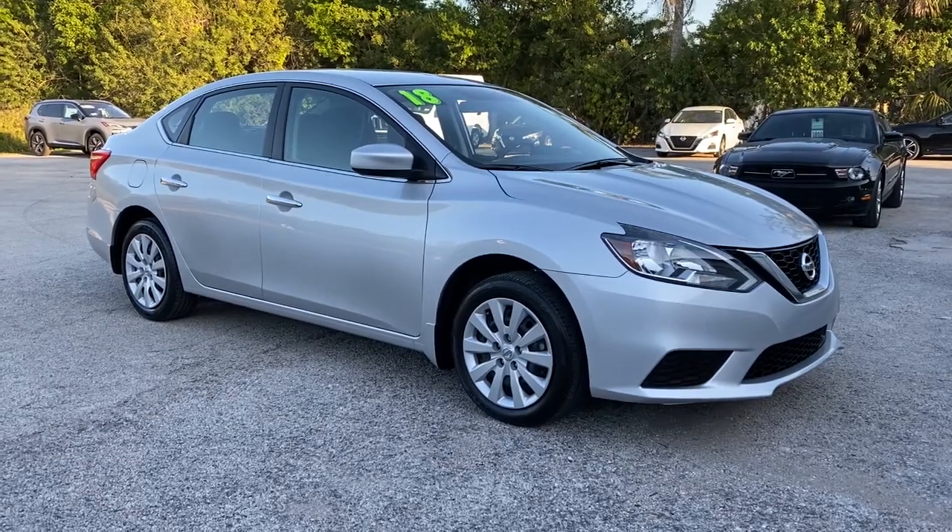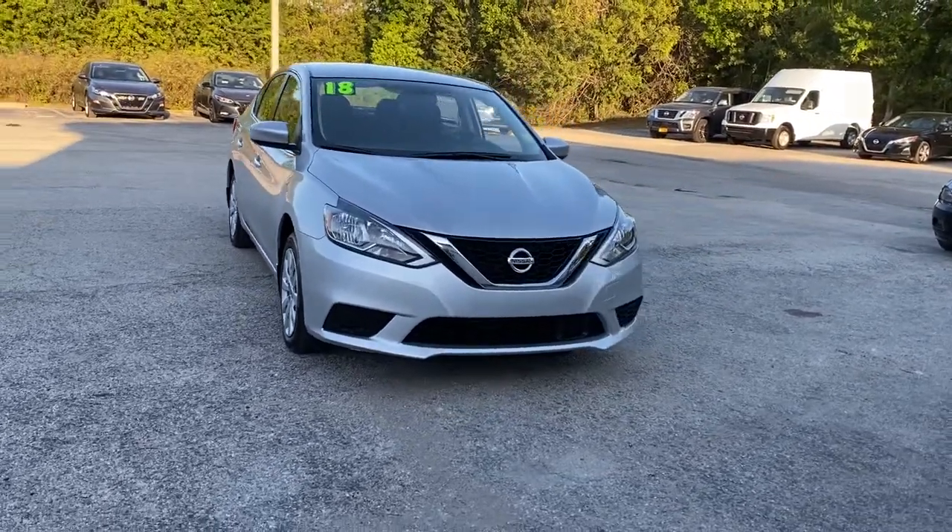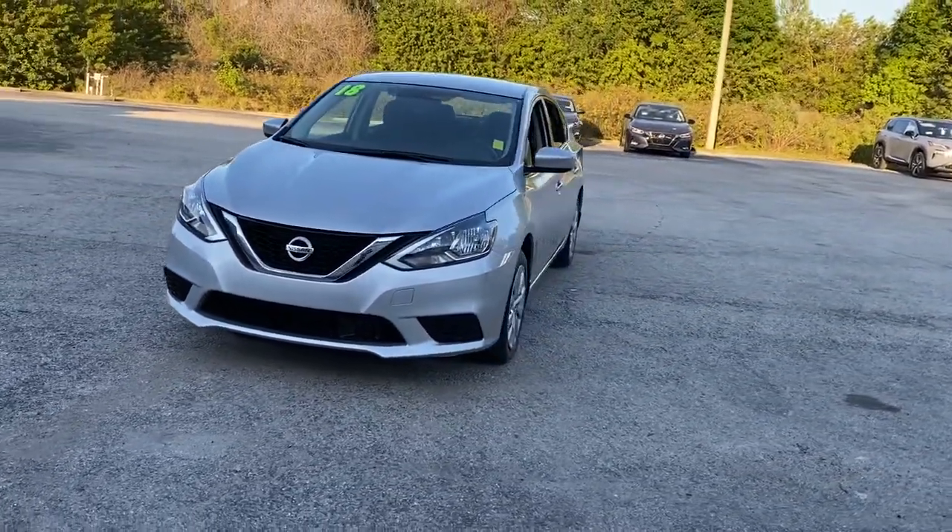You will be amazed by this 2018 Nissan Sentra. This vehicle still has fewer than 15,000 miles on the clock, so it won't last long.